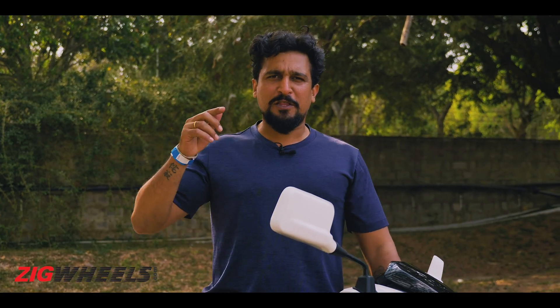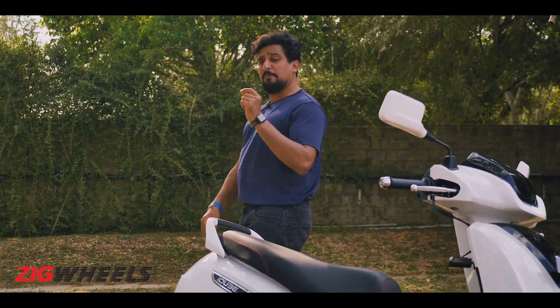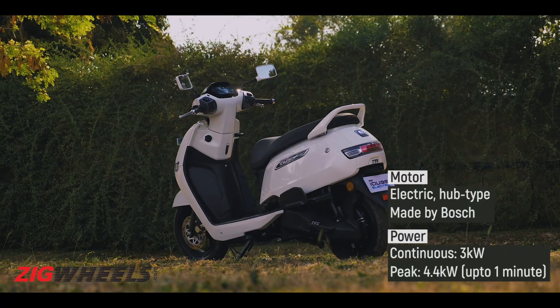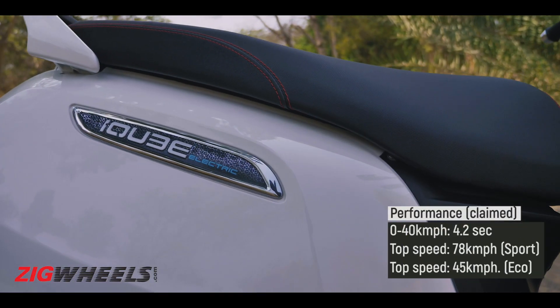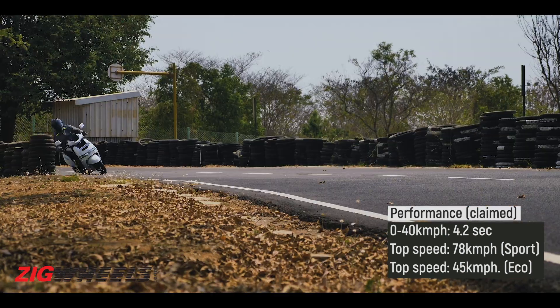Physical fitness is going to be the first test we throw at the TVS iCube, as it tries to prove it can be a class leader like its siblings. At the heart of the matter is a three kilowatt electric motor in the hub of the rear wheel, which can deliver 0 to 40 acceleration in 4.2 seconds and a top speed of 78 kilometers an hour — which means nothing if it doesn't feel good and fun to ride.